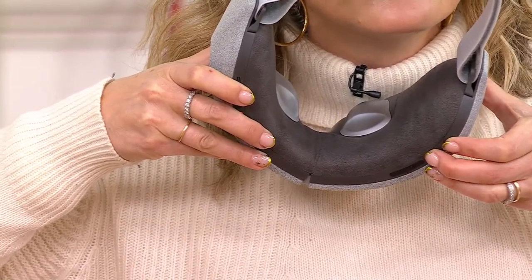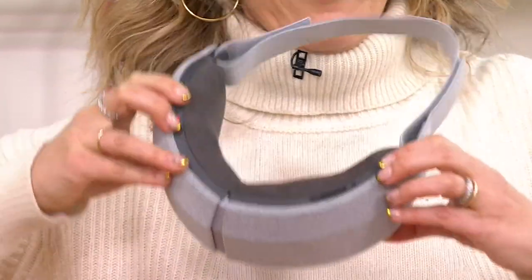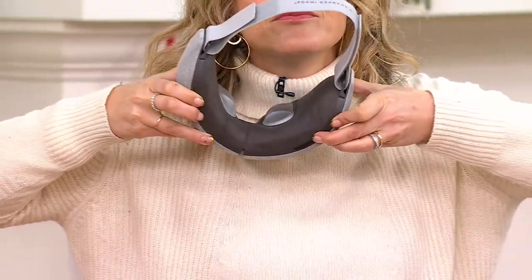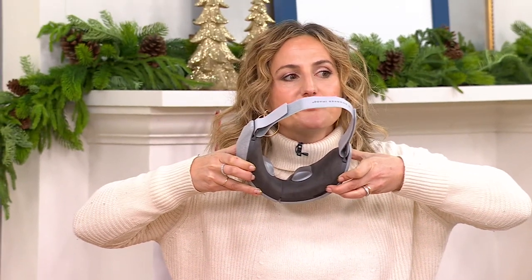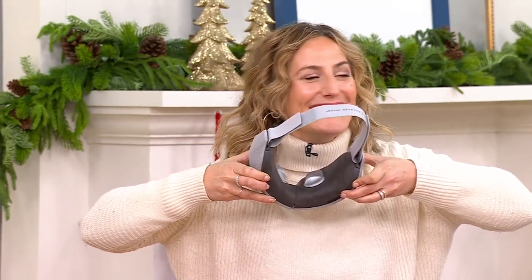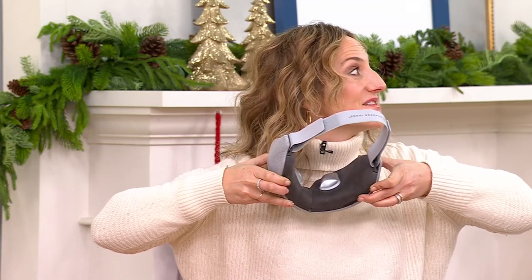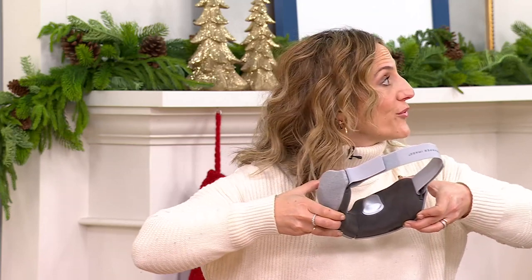This first soundscape is water — like rain trickling. It really feels like you're in a spa. And here's another one — it's like ocean. We don't have to go through all nine, but you get the hint: there are nine different soundscapes. And again, if you don't want to listen to them, it's optional — you can listen to something on your phone.